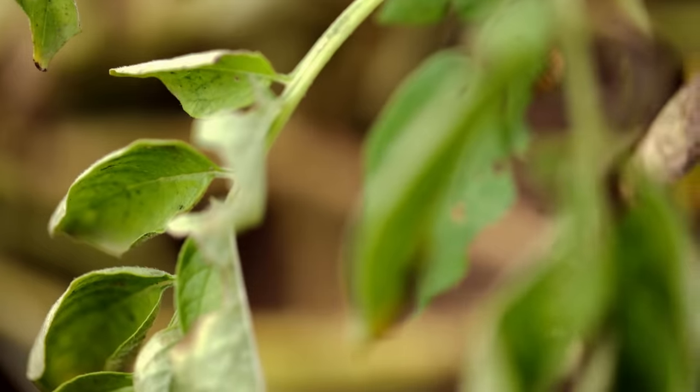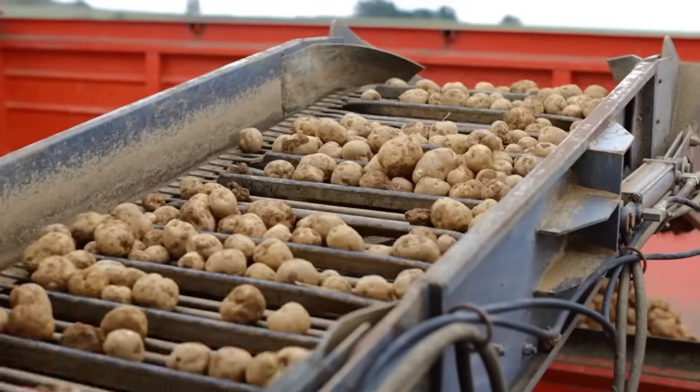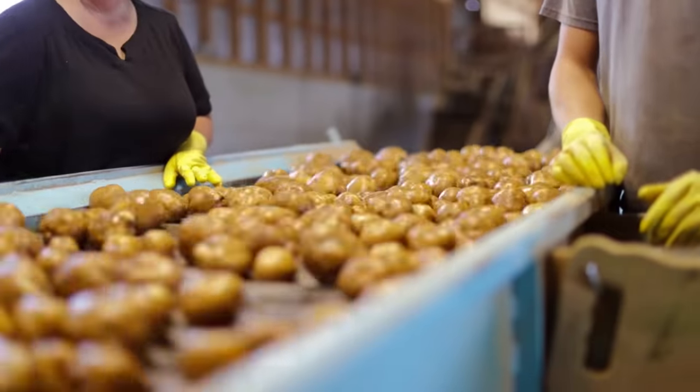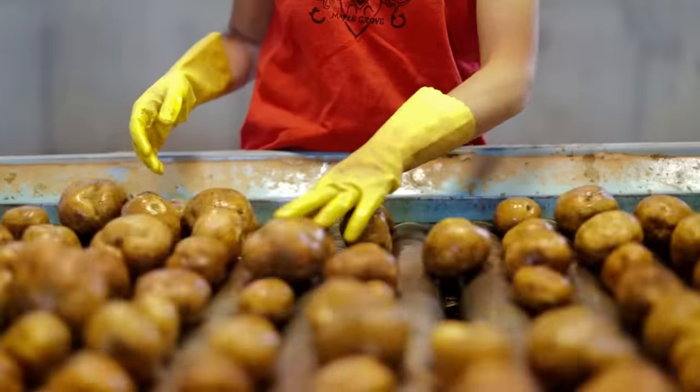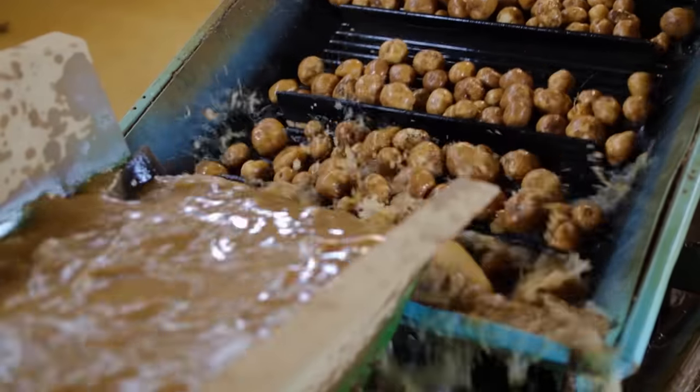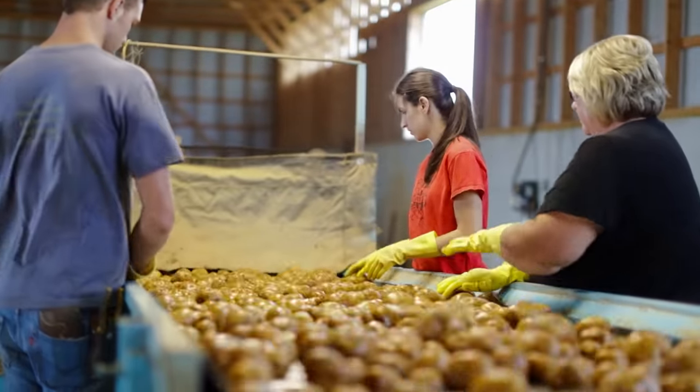As the leaves of the plant begin to brown, the potato skins start to set and thicken. Conrad harvests them before the skins set, because at the chip factory they're going to be peeled straight away. But he's got to move quickly — without their toughened skin, the potatoes can start rotting within 24 hours.